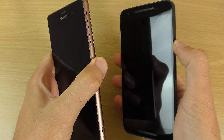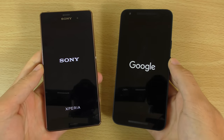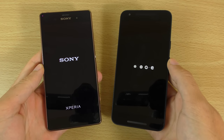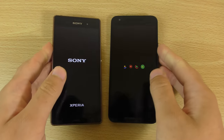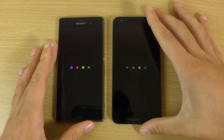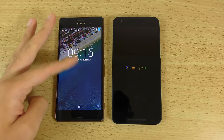Booting on. So obviously the Z3 is coming with Snapdragon 801 versus Snapdragon 808, 3GB of RAM in the Z3 versus 2GB of RAM. And you can see the boot up here very nice and quick.